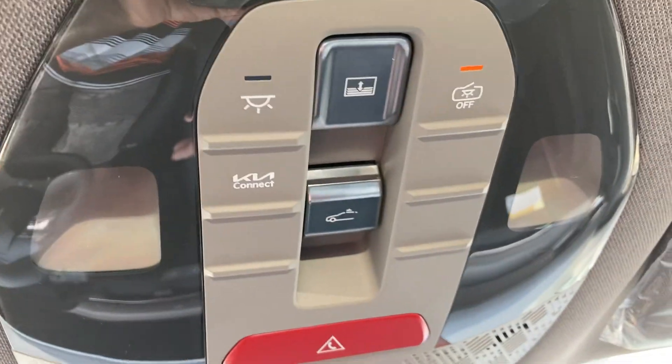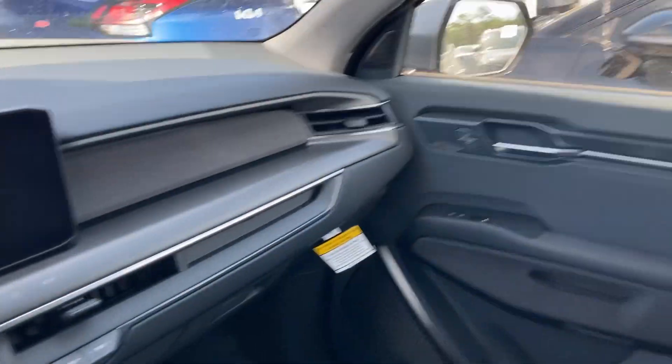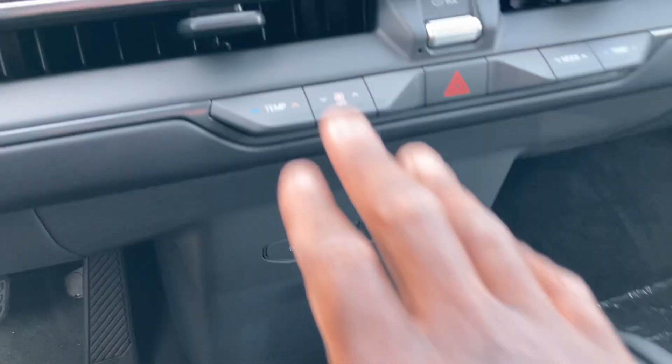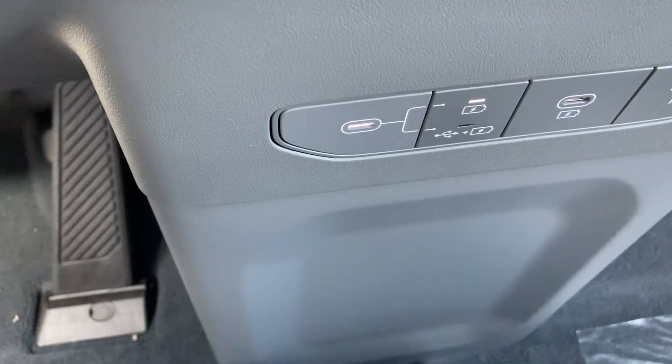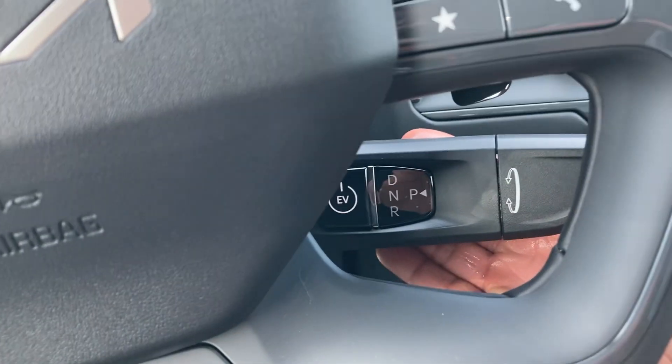This comes with a universal home remote with your auto-dimming mirrors, with your Kia Connect for your sound controls and your LED interior lights. Got the sunroof back here — another one back there, which is manual. Got temp controls, got the dual-zone climate control. Down here, got USB port A's and C's. The gear selector for drive selection. This is a single-speed automatic transmission.